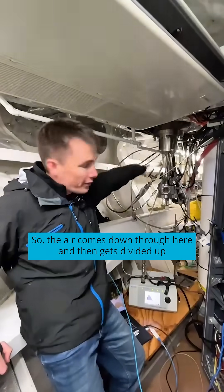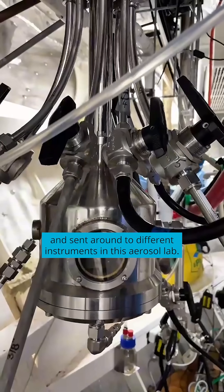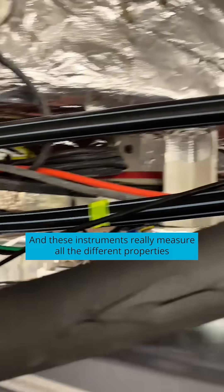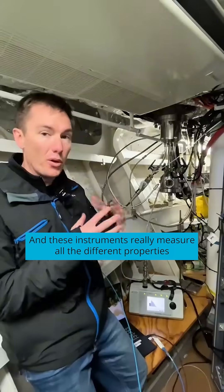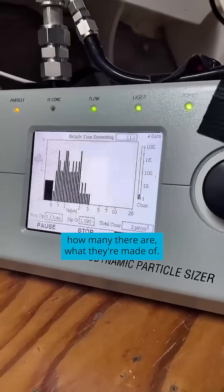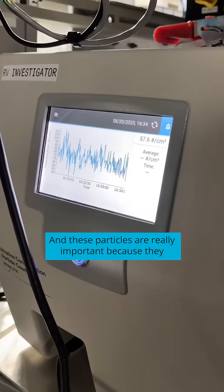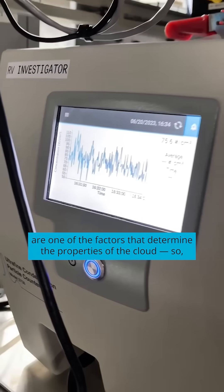The air comes down through here and then gets divided up and sent around to different instruments in this aerosol lab. These instruments measure all the different properties of the aerosol particles — the size, how many there are, and what they're made of.